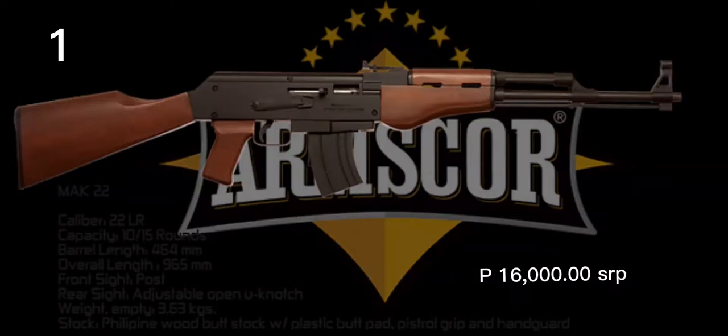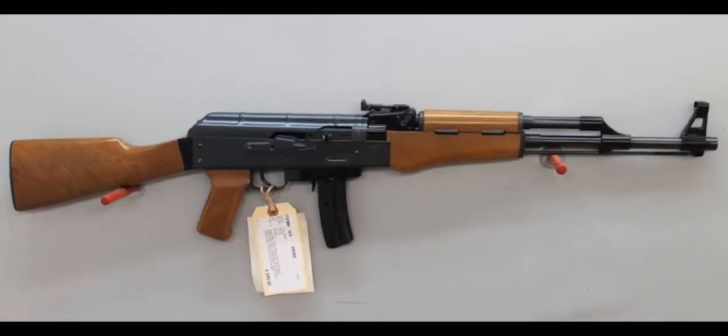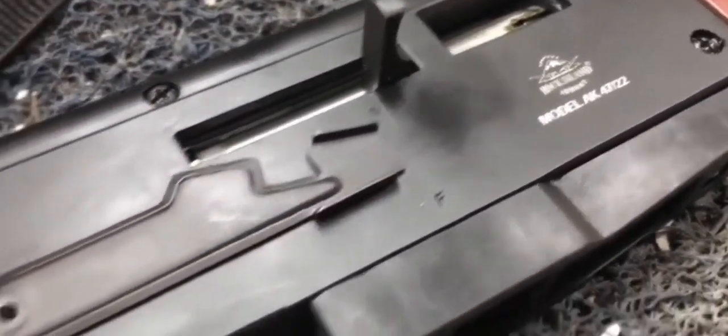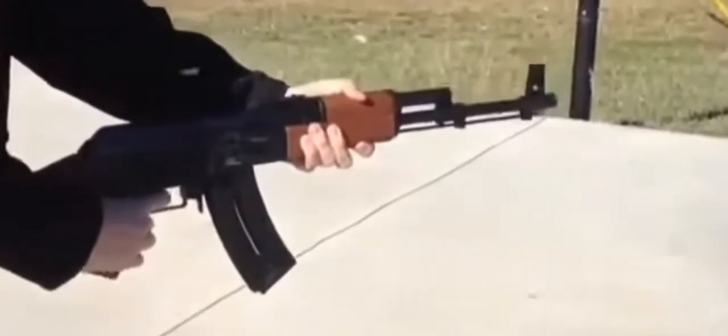AK-22 is a semi-automatic .22LR Kalashnikov rifle, designed in 1987 by Ruko Products, later KBI, and sold by Armscore, Arms Corporation of the Philippines. Sales of the AK-22 and other .22LR Armscore rifles were very strong in the local market.